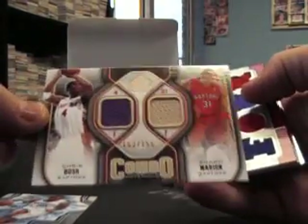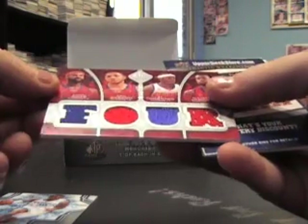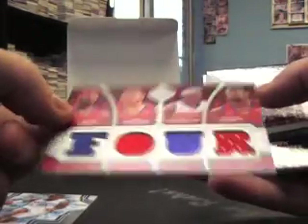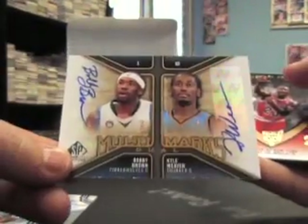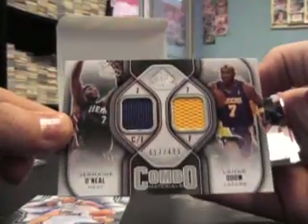Double jersey: Shawn Marion, Chris Bosh, $155. Four-way jersey: Baron Davis, Eric Gordon, Al Thornton, DeAndre Jordan — numbered at $199. And a double auto of Bobby Brown, Kyle Weaver. Multi-marks, not numbered. Jordan base. Double of Jermaine O'Neal, Lamar Odom.